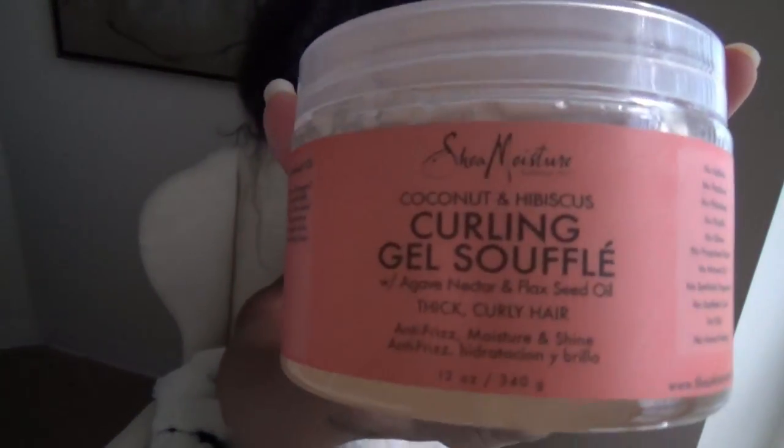The Shea Moisture Curl Enhancing Smoothie — I've had this for a long time and a little goes a long way. I've been trying it with my wash-and-go with a curling gel soufflé. It has agave nectar and flaxseed oil and it grabs hold of your curl. If you want something with a little more wet feeling or you're used to using a gel, give this a go.